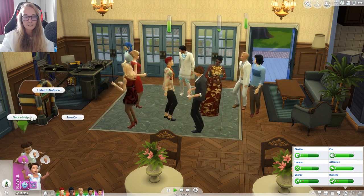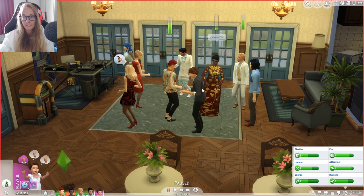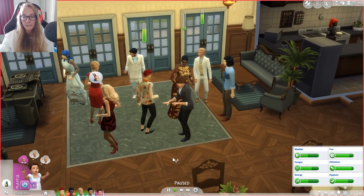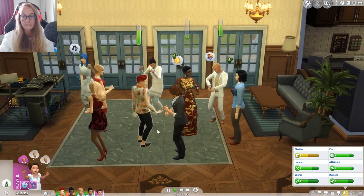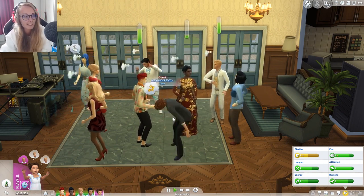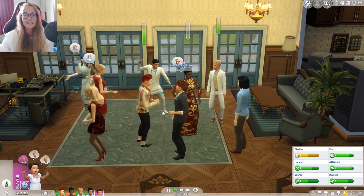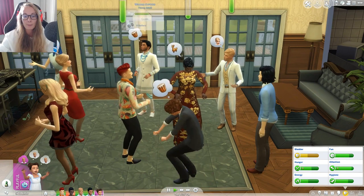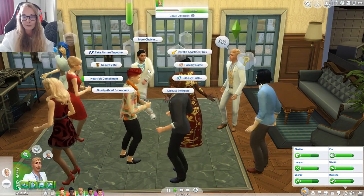We can only ask people in our household for dance help and they're all dancing with each other, so I don't want to do that. We're gonna dance a little bit and then I do have a spa place for the boys to visit for their honeymoon, but I'll do that in the next part because this part's already been about 20 minutes. William is like proper going for it. I wish we had slow dance in The Sims 4.